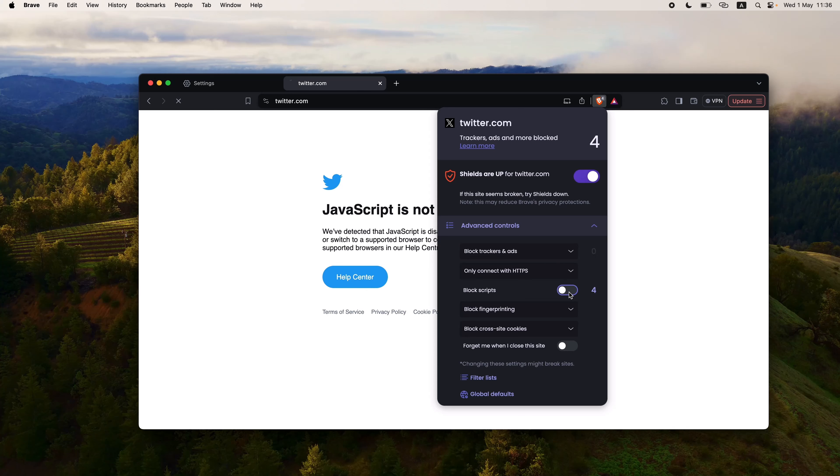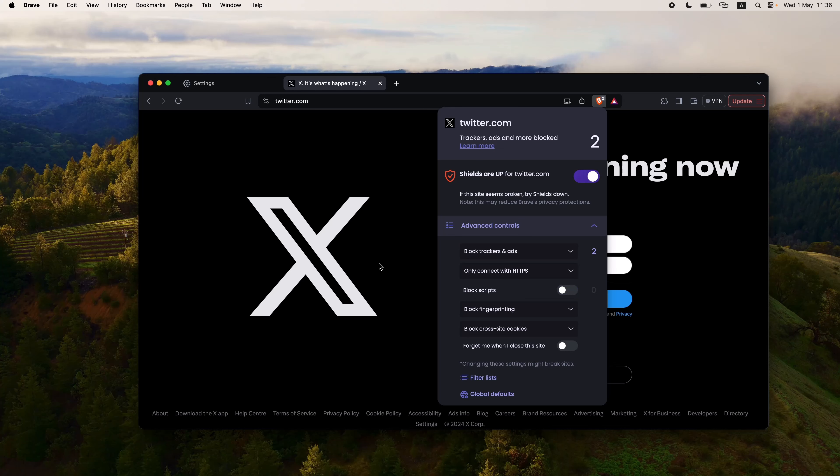If I remove block scripts, the page should load. Twitter is not a malicious website so we can uncheck this. But for any other website you're unsure about, you might want to have block scripts enabled, since there could be malicious scripts in the website's code that could hook your browser. Besides scripts, it also has block fingerprinting, which I can change from block to aggressively block. Same goes for block cross-site cookies — I can allow all cookies, block cross-site cookies, or block all cookies.